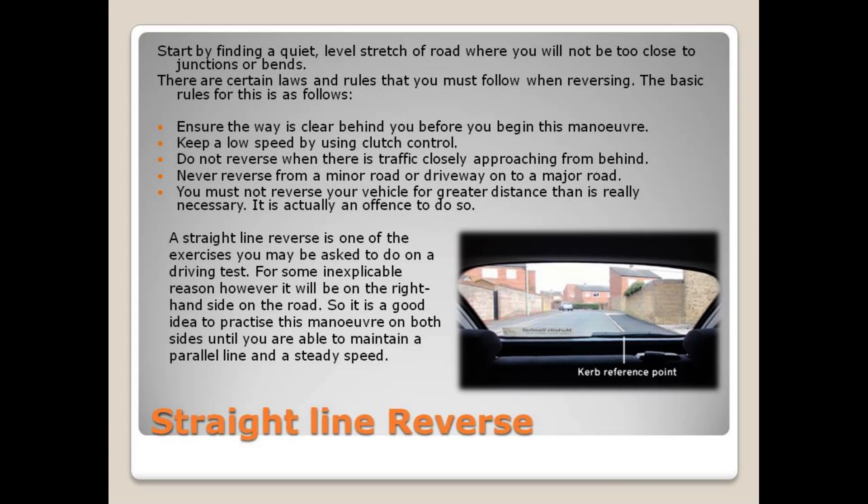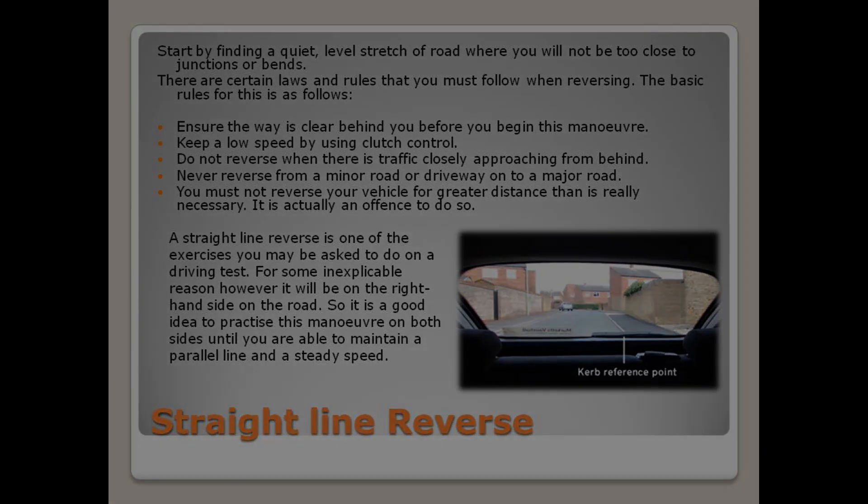It is actually an offense to do so. A straight line reverse is one of the exercises you may be asked to do on a driving test. For some inexplicable reason, however, it will be on the right-hand side of the road. So it is a good idea to practice this maneuver on both sides until you are able to maintain a parallel line and a steady speed. You can use the curb as a reference point.